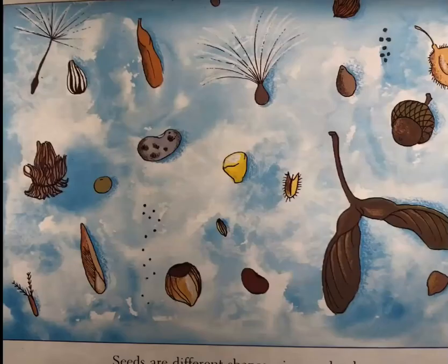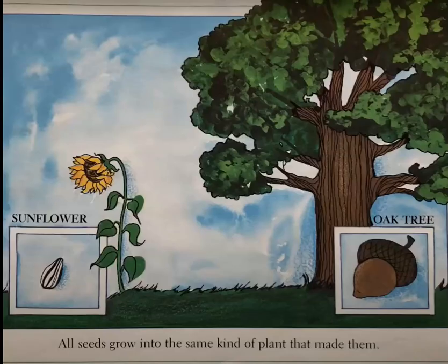Seeds are different shapes, sizes, and colors. All seeds grow into the same kind of plant that made them. A sunflower seed will grow into a sunflower. An oak tree seed will grow into an oak tree, also called an acorn.